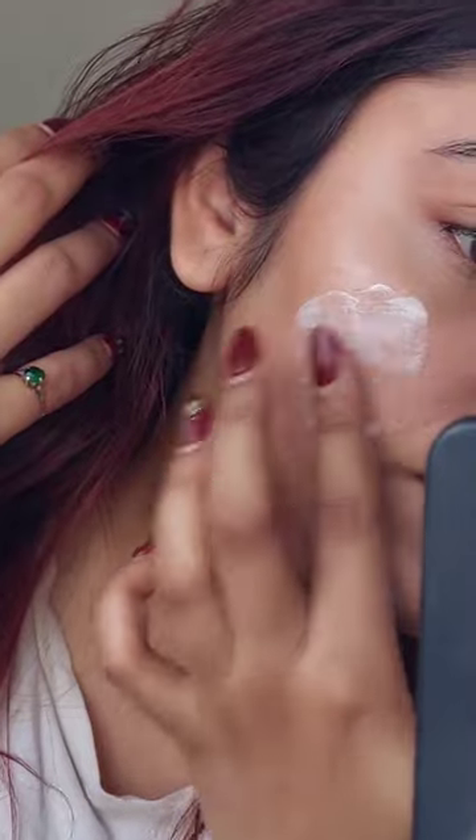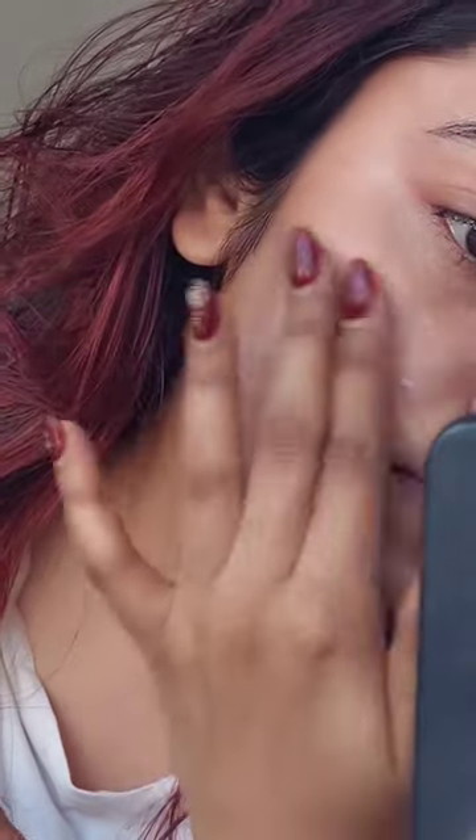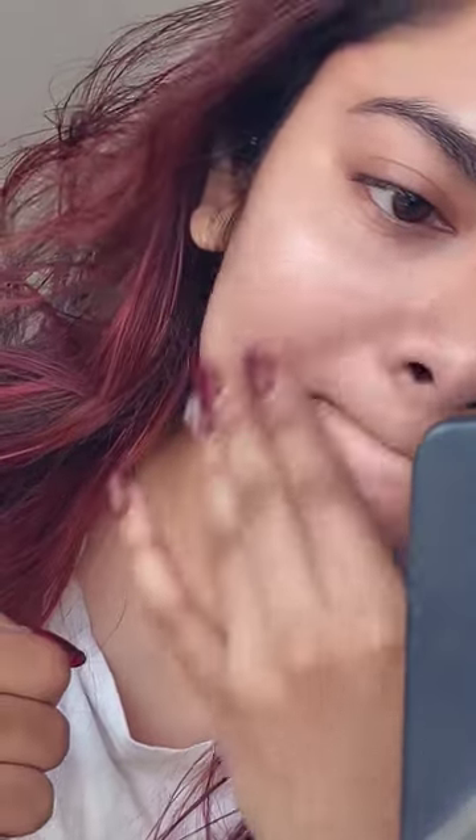It also brightens up my skin because it contains rice water, which helps in brightening and fading away pigmentation. I have been using it for a very long time and I think I am really loving this — it calms down my skin and makes my skin feel really really soft.